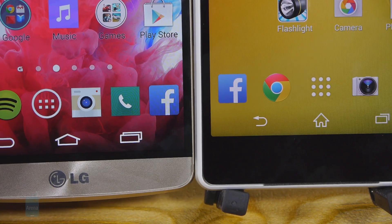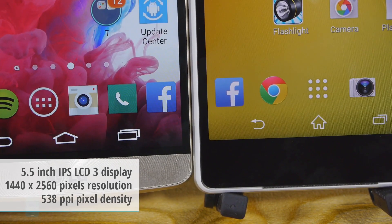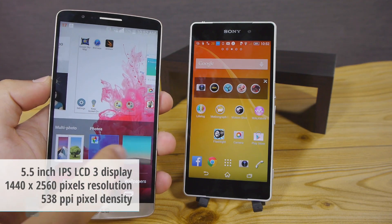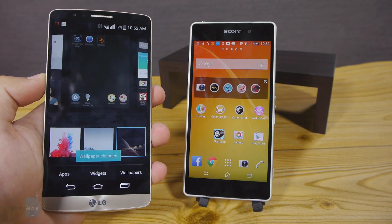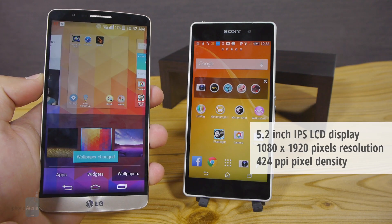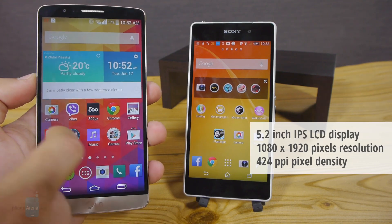The 5.5-inch Quad HD display on the LG G3 is technically sharper than the Z2, but it's hard to tell the difference in real life. The LG G3 has a good white balance and vivid colors, but it is not the most accurate display out there — colors are oversaturated, punchy but a bit unreal. The Xperia Z2 screen is very similar in this regard: whites are not too cold and colors are rich, but again they are a bit overblown.